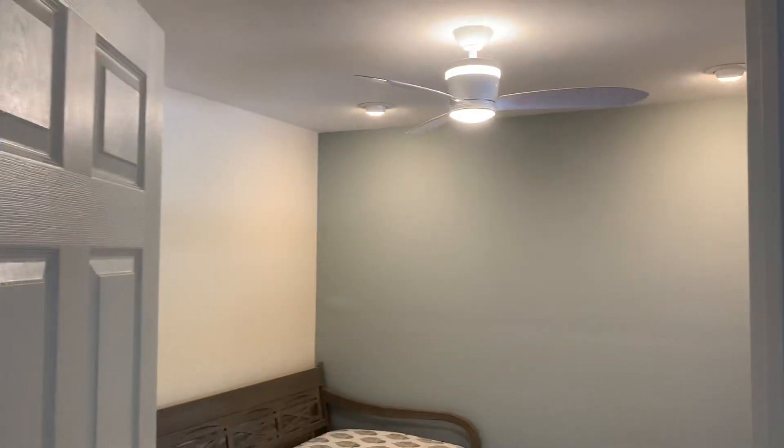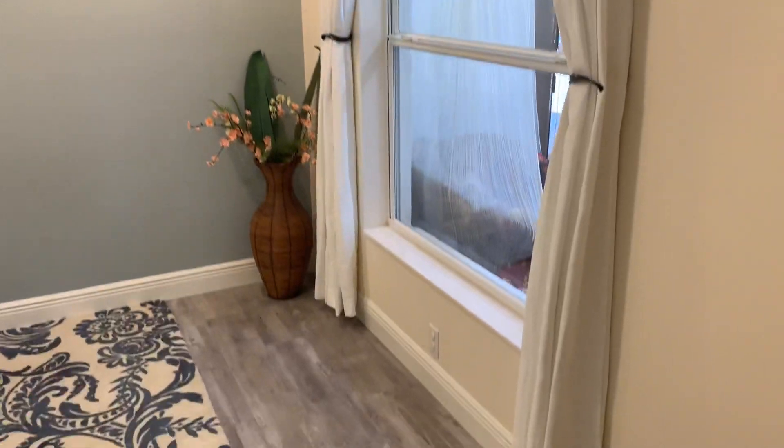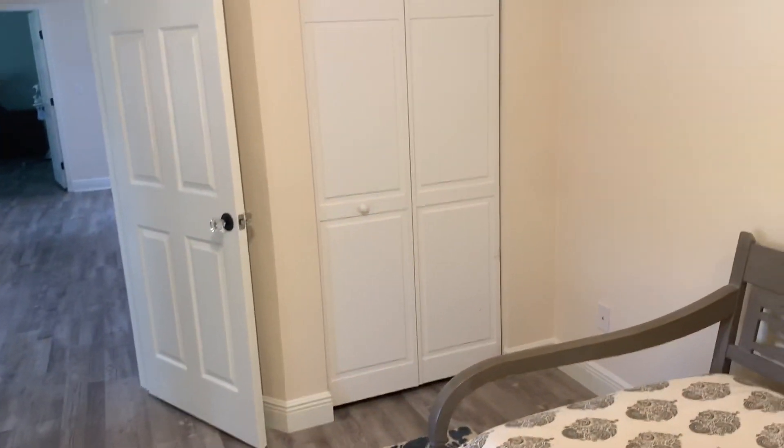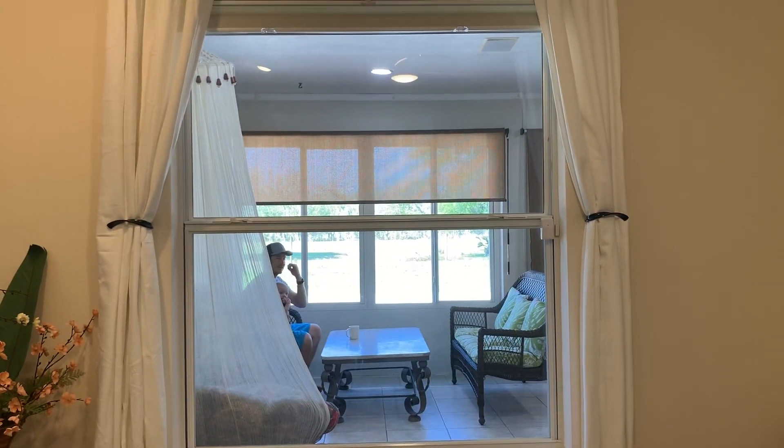Into the new bedroom that we built — nice looking closet, beautiful fan, and we love how it looks out the window there.